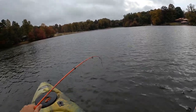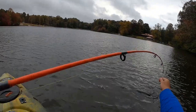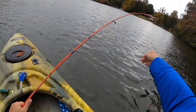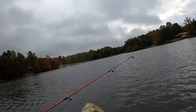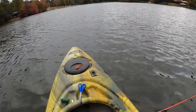Come here. Good lord, what a carp. That was my cutie pie. That's why you always bring a net. Goodness gracious.